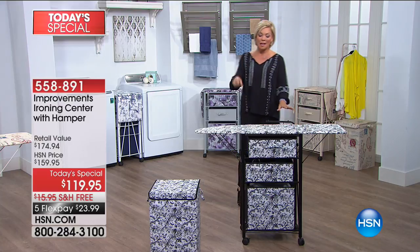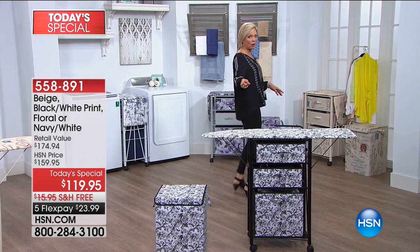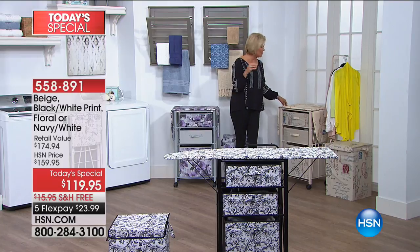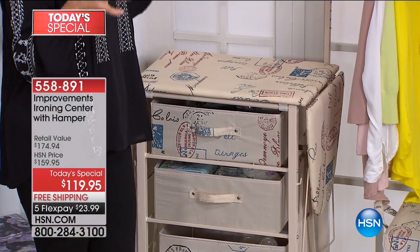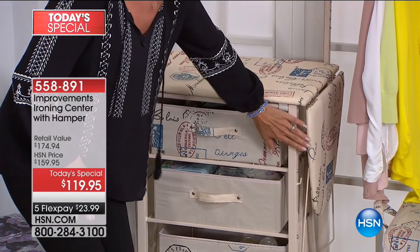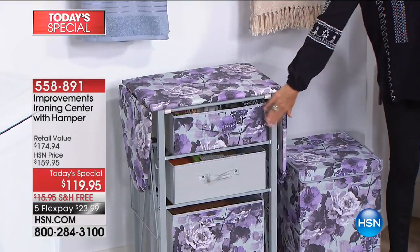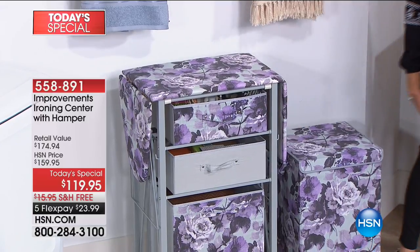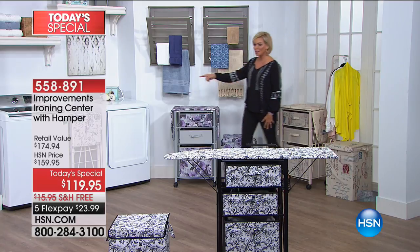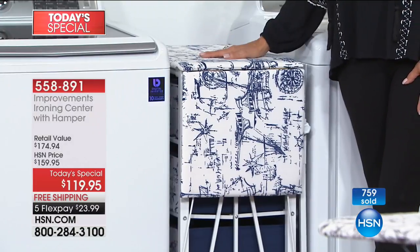I do want to show you the color choices. The black and white in front of me — with birds and butterflies — is the best seller tonight, so far and away the most popular. The beige has French logos and motifs with fun travel and passport stamps. My favorite is the purple and gray — first time we've done the gray framework on any of our ironing centers — and of course it comes with the matching hamper. We've also got this in navy and white with a nautical theme, with its matching hamper too.